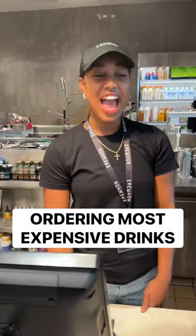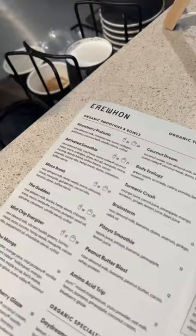What's the most expensive smoothie I can get here? Probably the strawberry probiotic, 25 bucks. That's it? Can I add some more stuff to make it more expensive?